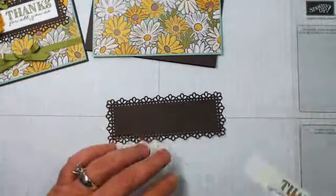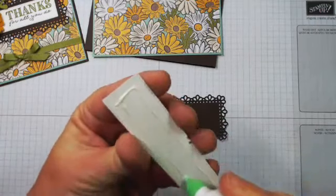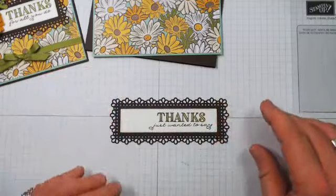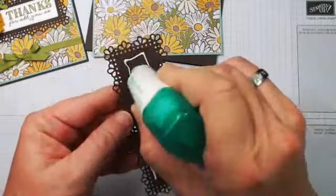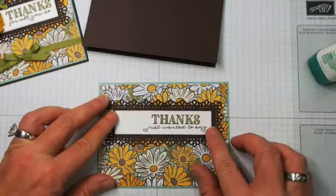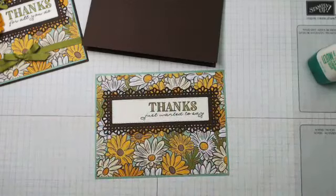Look at that — isn't it pretty? I love my magnetic platform, not gonna lie. We're just going to line this up in the middle using my Tombow, so I've got plenty of wiggle room. And let's put that down. You guys thought this card was going to be complicated — but then you thought, no, it's Michelle, it's not going to be complicated. Beautiful doesn't have to mean complicated, I'm just saying!